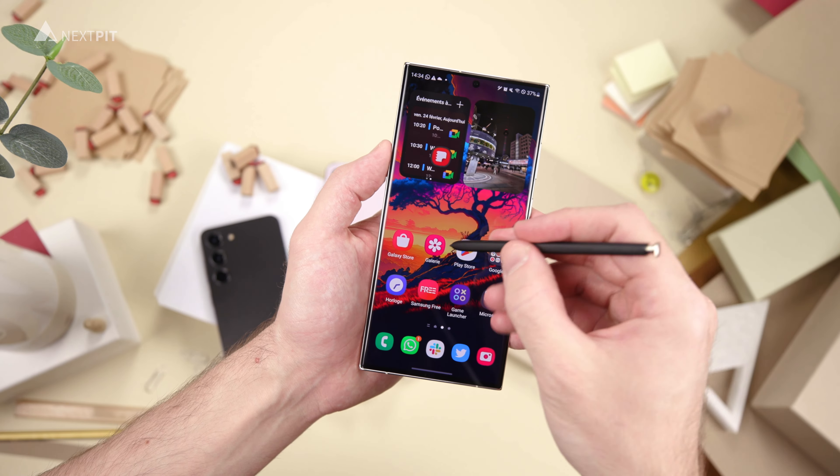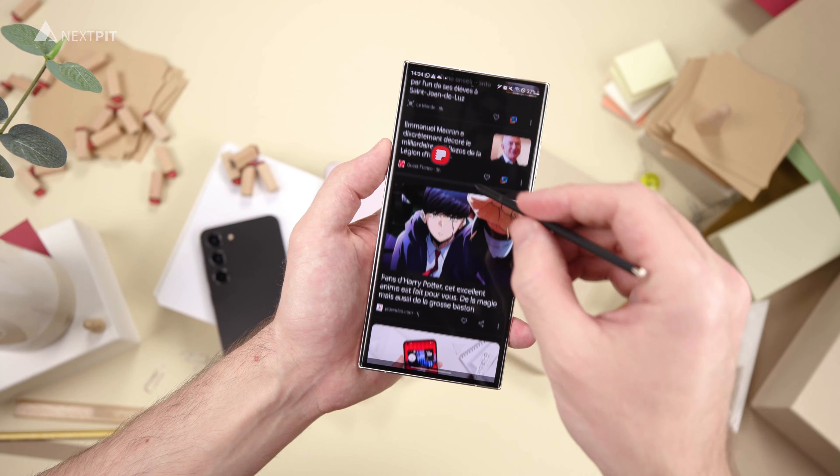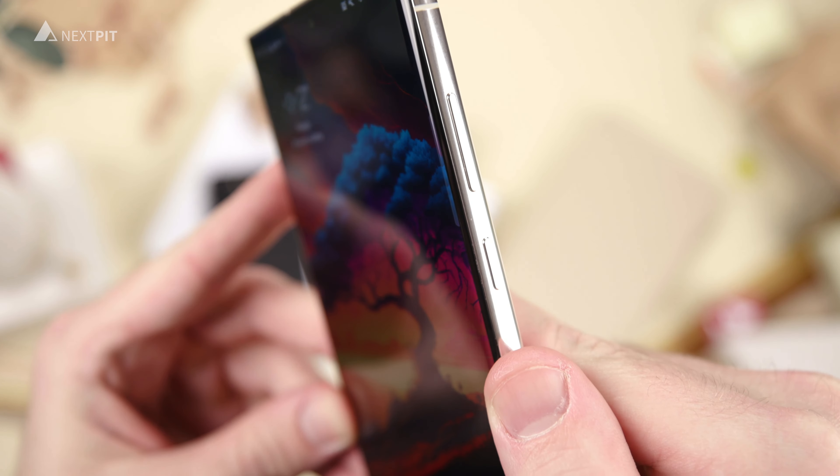However, only the S23 Ultra model allows you to set a dynamic refresh rate of 1 to 120Hz. Also, only the S23 Ultra has a curved panel with a QHD Plus resolution. The displays of the S23 and S23 Plus offer a maximum resolution of Full HD Plus.